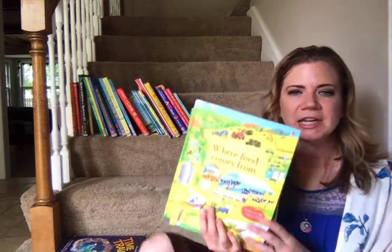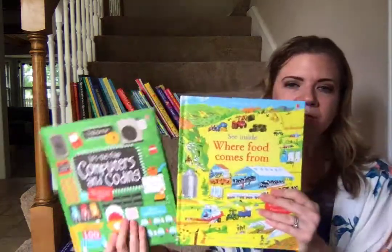Hello! Welcome to Happy Reading with Darby G. This video is all about non-fiction books, books that your kiddos are going to love learning from. They probably won't even realize they're learning.